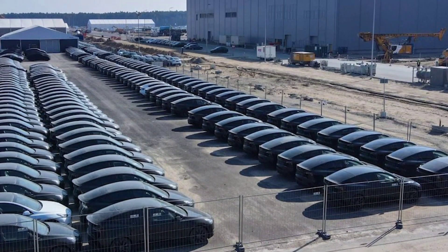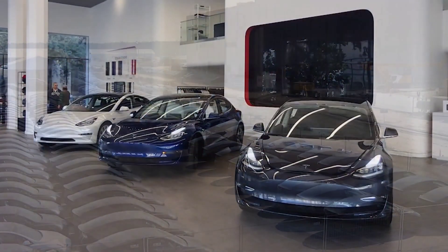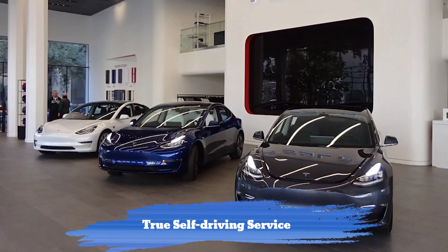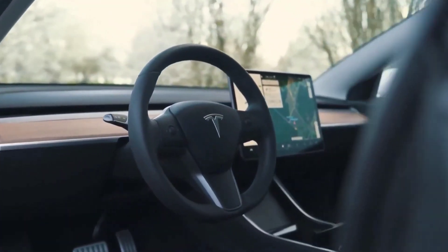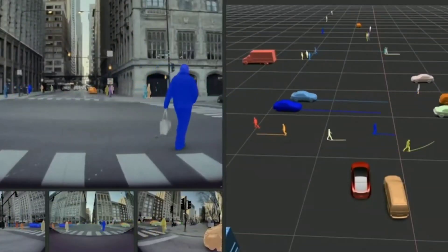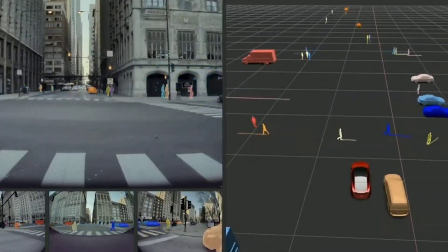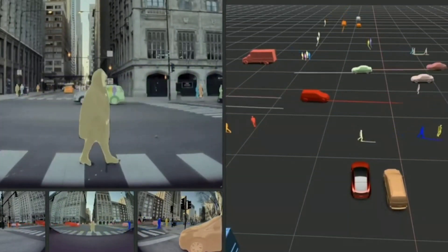Tesla has been gradually preparing for the wider release, resetting its safety score strikes and promising a true self-driving service by the end of the year. Unfortunately, Elon Musk appears to have gotten ahead of himself with that level 3 wish, as Tesla's autonomous driving software is still mandated as a level 2 solution that will require driver attendance for the foreseeable future.